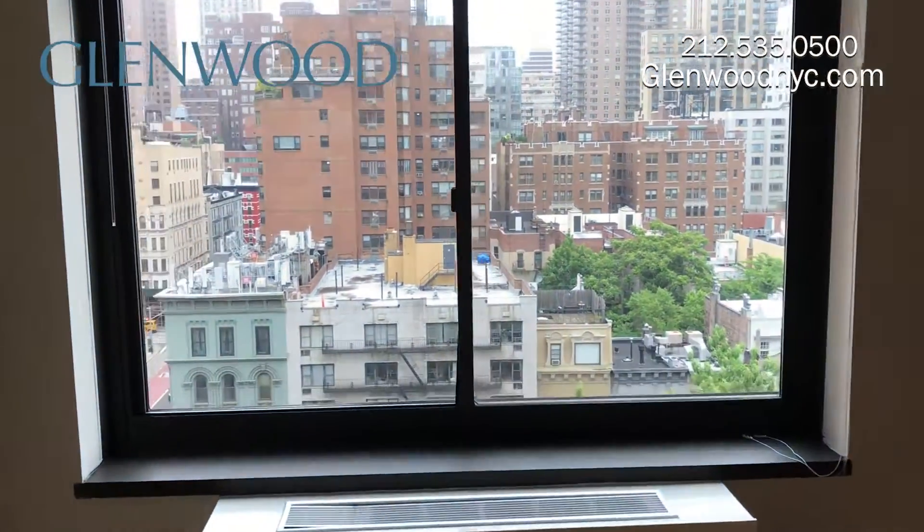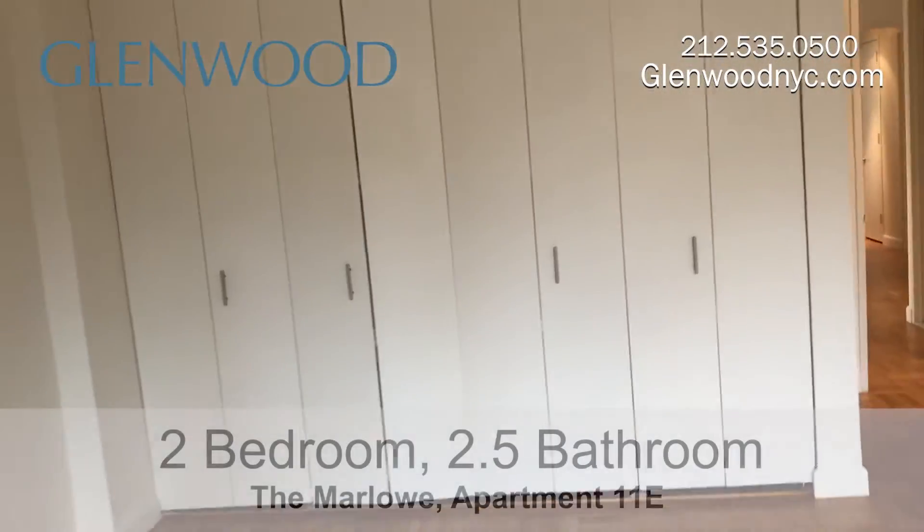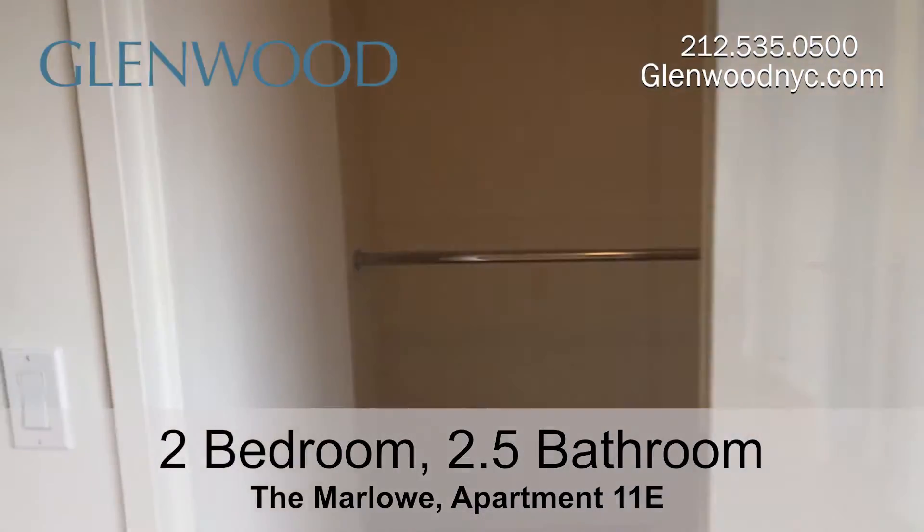The master bedroom faces north and has a gorgeous view. It has plenty of closet space, including a walk-in closet.